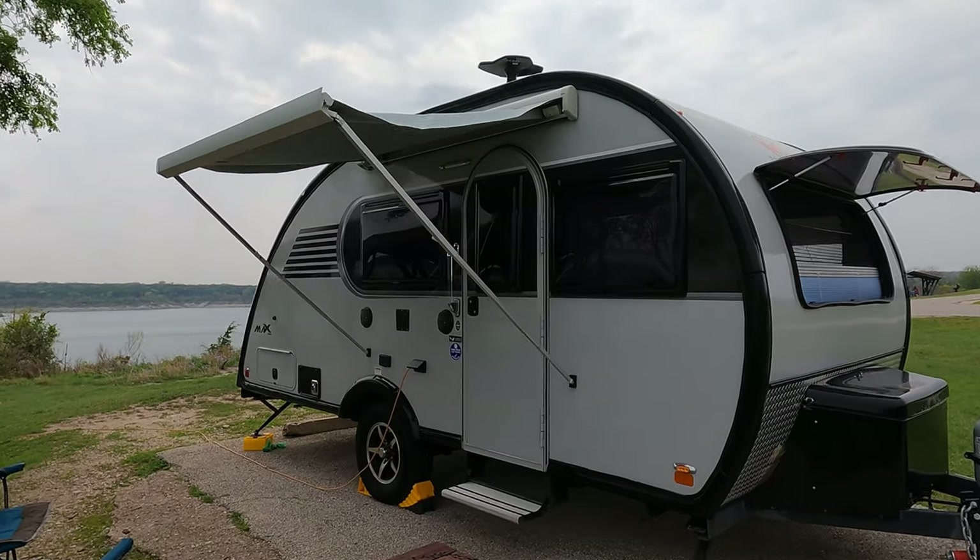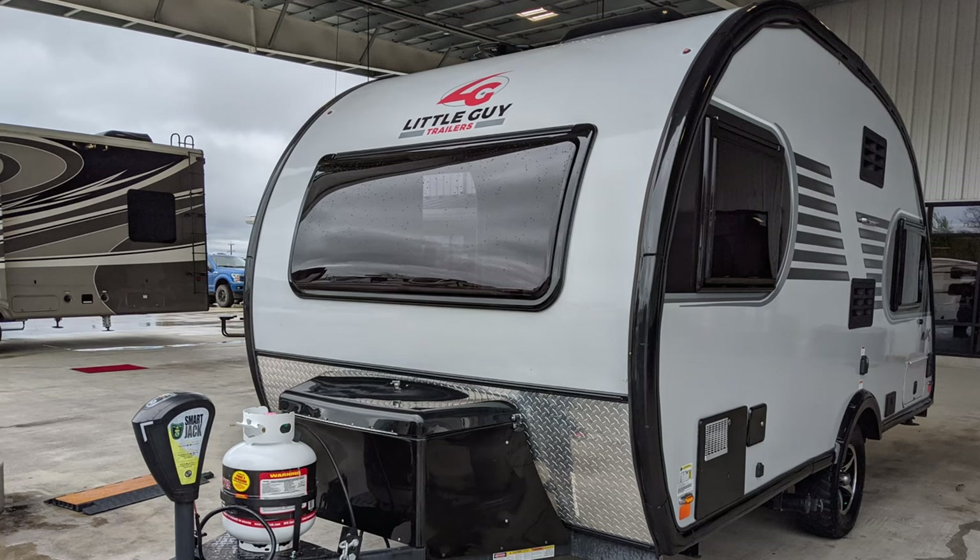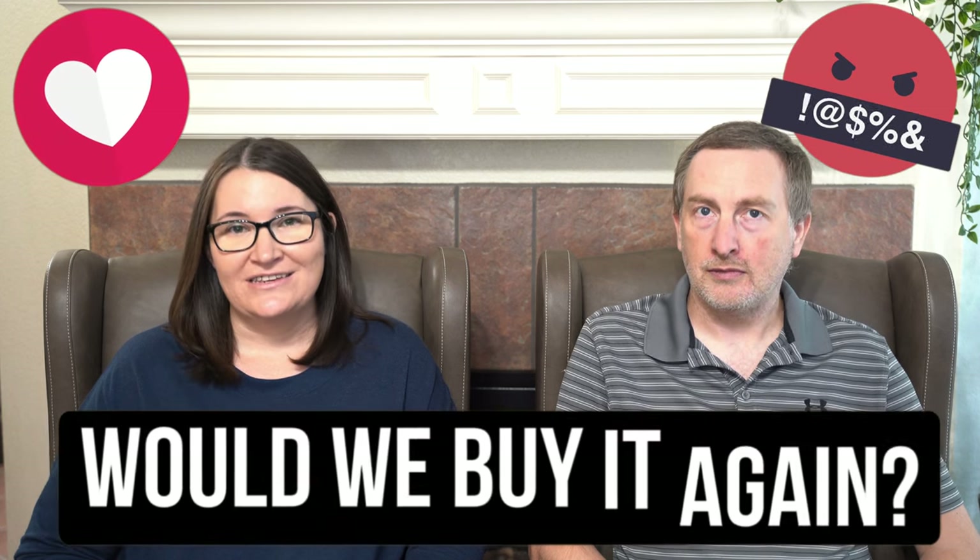Howdy, it's RB and Leanne with AFK Days, and today we're doing a review of our 2019 Little Guy Max Travel Trailer. We've had this trailer almost two years and we have over 100 nights camping in it. We're going to share with you what we love about it, what we hate about it, and if we would purchase it again.